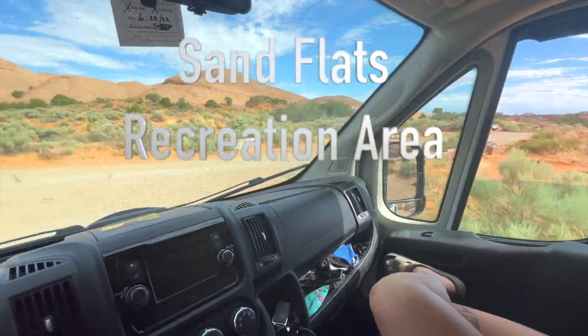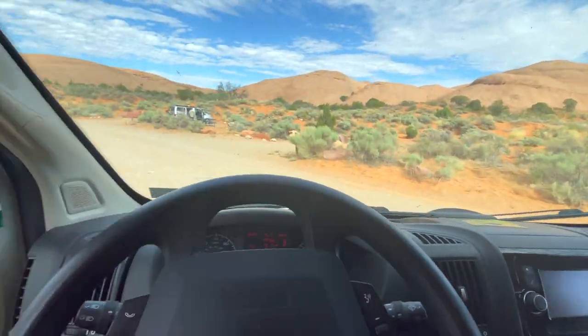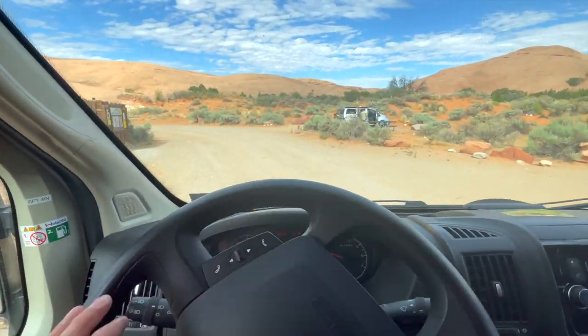Pulling out of this camp spot. We're done for the day here. Staying in Moab, going downtown. We'll still be here for a few days.